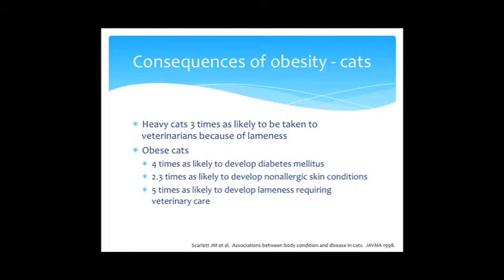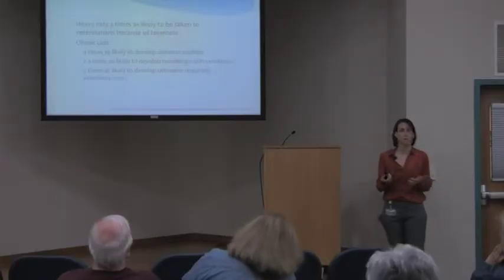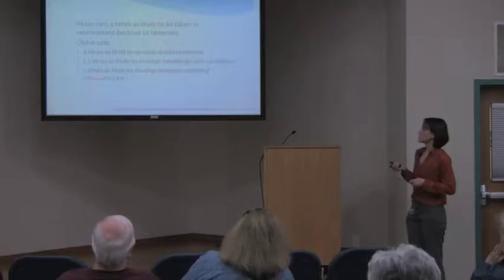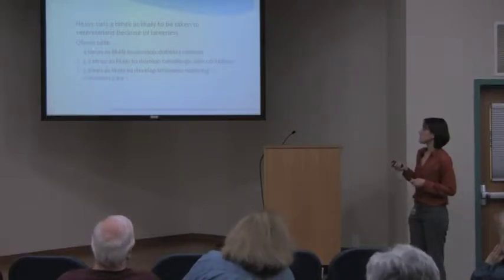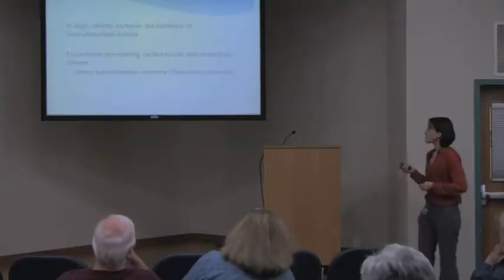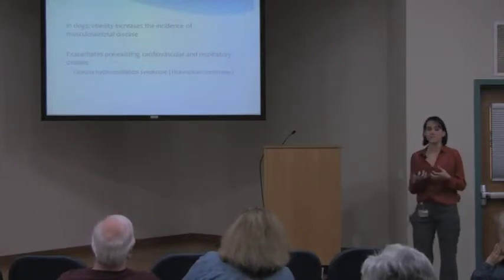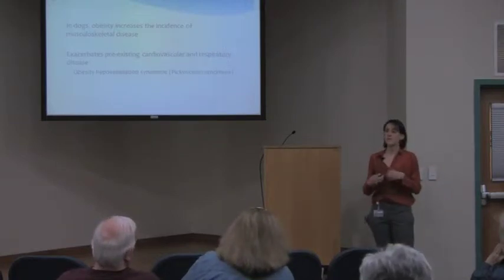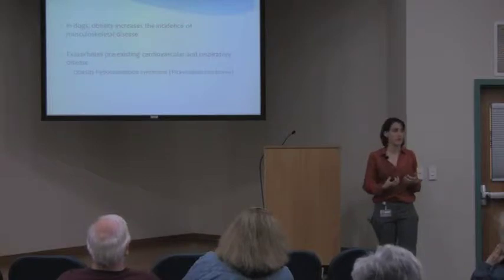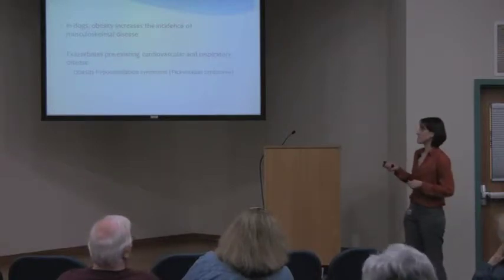Specific veterinary studies show that cats are three times more likely to present to their veterinarian for lameness when overweight or obese. Obese cats are four times more likely to develop diabetes mellitus, 2.3 times as likely to develop non-allergic skin conditions, and five times as likely to present for lameness. In dogs, obesity increases musculoskeletal disease, and can exacerbate pre-existing cardiovascular or respiratory disease. Just as in people with Pickwickian syndrome, excess fat can accumulate in the chest and push on the diaphragm, inhibiting respiratory function — something we also see in cats.